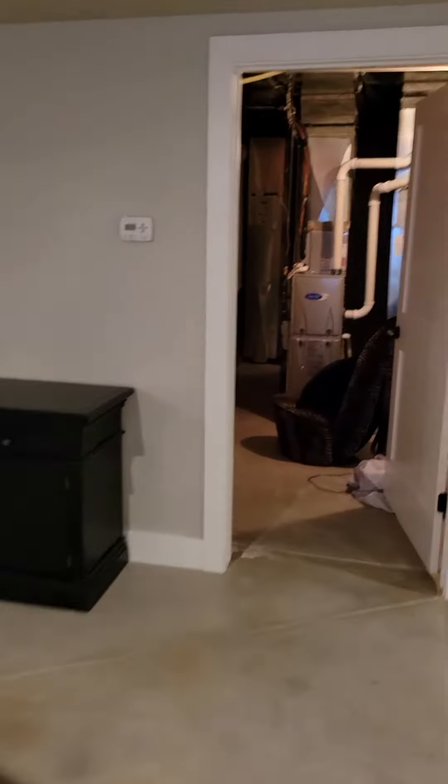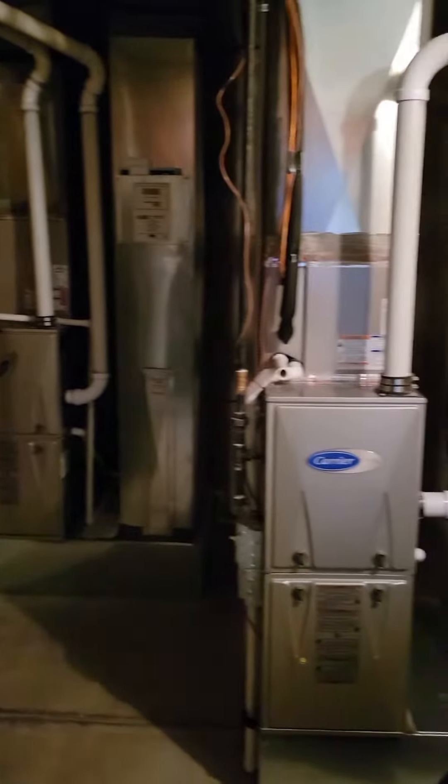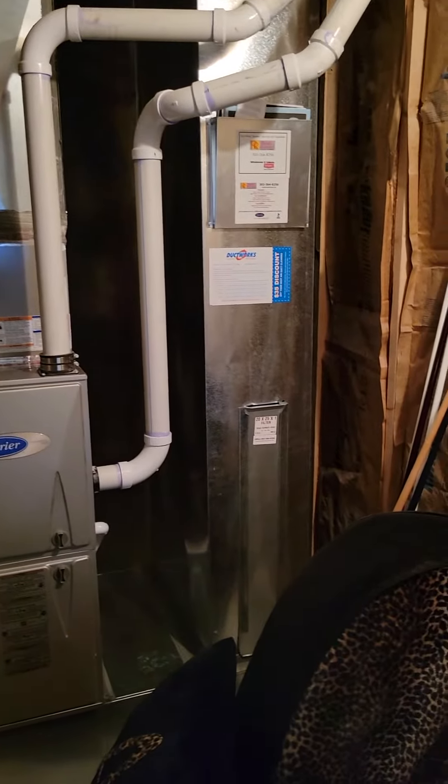I think you could finish the floors another way if you want. There's a huge water heater — well over 50 gallons — and the furnace looks to be in good shape.